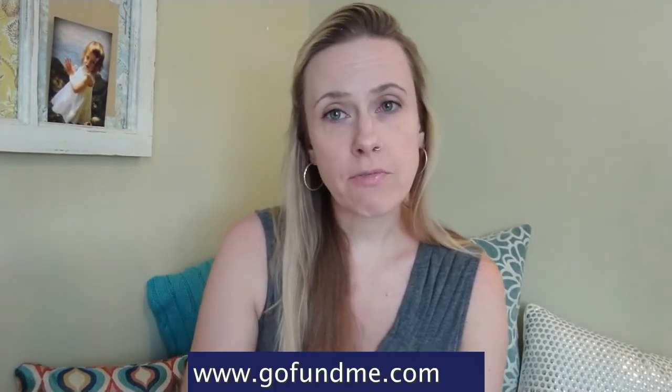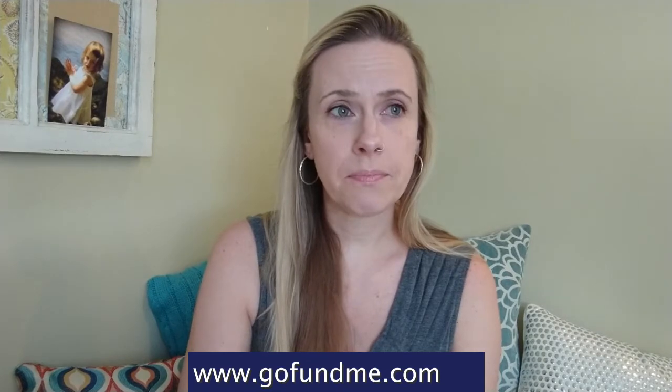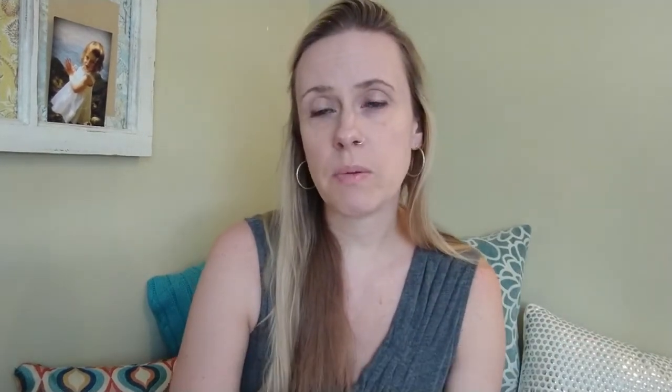Today I wanted to speak specifically about having an online fundraising page — that may be GoFundMe or another means. GoFundMe seems to be, as of right now, the one that's really big and well-known, and is probably the easiest to talk about, but I'll also give you a few other suggestions for other platforms.